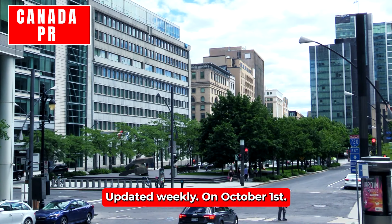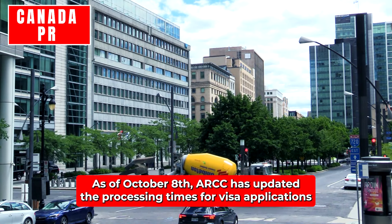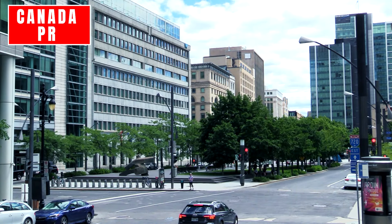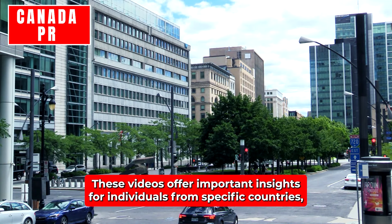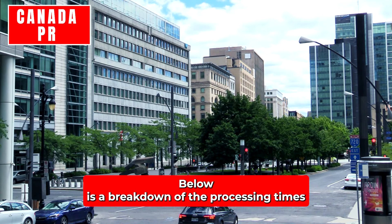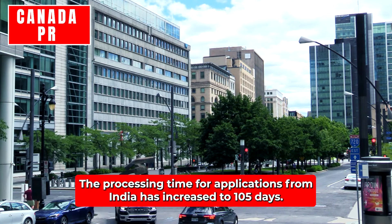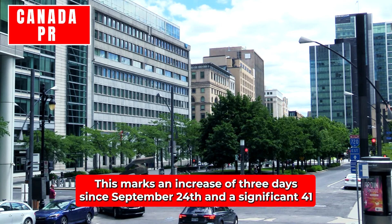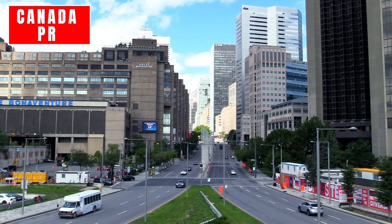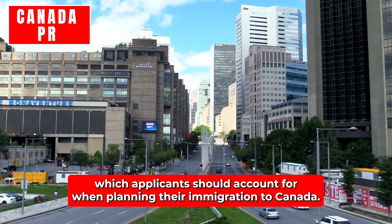Temporary residency processing times are updated weekly as of October 1st. As of October 8th, IRCC has updated the processing times for visa applications from various countries, highlighting slight changes in wait times. India: The processing time for applications from India has increased to 105 days, marking an increase of three days since September 24th and a significant 41-day rise since August 20th. The extended timeline reflects potential backlogs or higher volumes of applications.